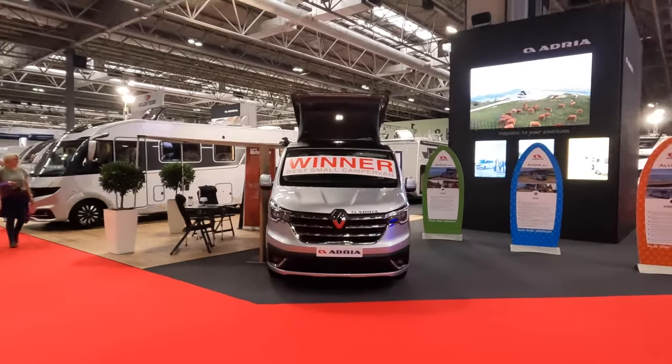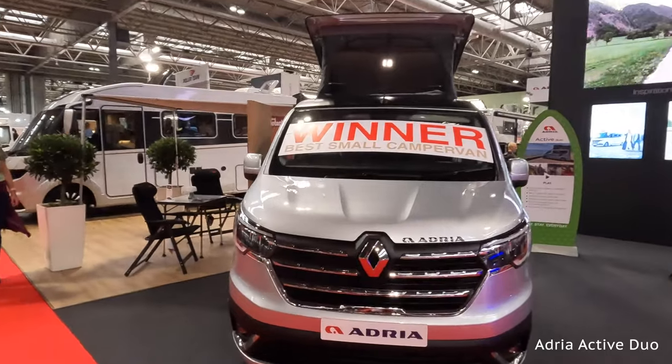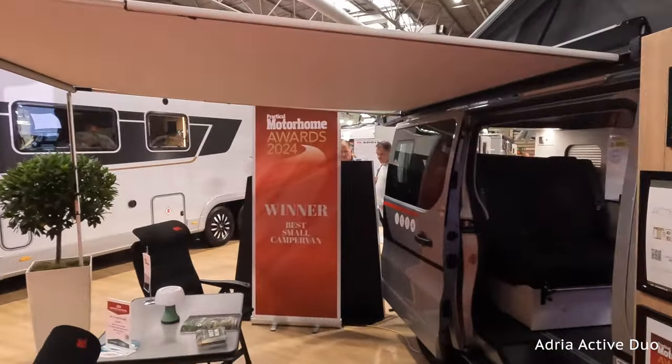Hi guys, welcome back to Bella's Big Adventures for part two of the Motorhome and Caravan Show 2023. First up we've got the fabulous Adrias — winner of the best small camper van is the new Adria.